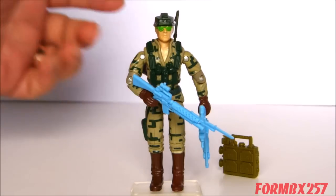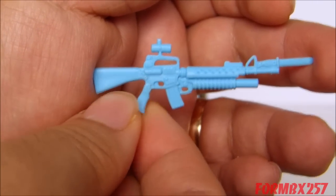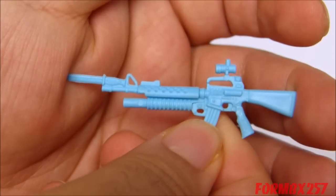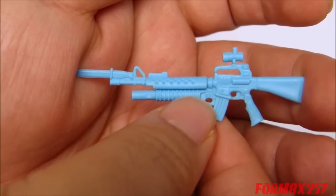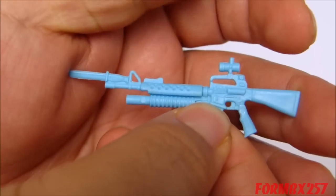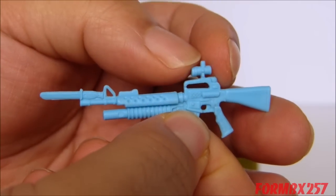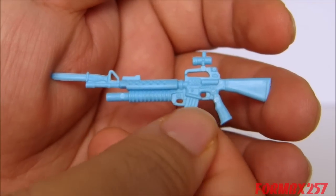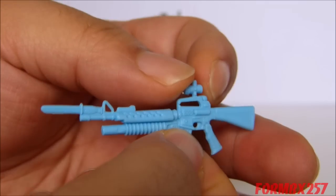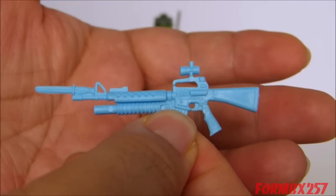First, let's take a look at Recoil's accessories, starting off with his rifle. Despite its obnoxious bright blue color, I think this is an excellent sculpt of an M16 with all the extras added to it — like the M203 underslung grenade launcher, a little bayonet knife on top, and what I'm assuming is a very early form of a red dot sight. Remember, this came out in 1989, so this would have been pretty new technology back when they designed it, around 1988 or so.